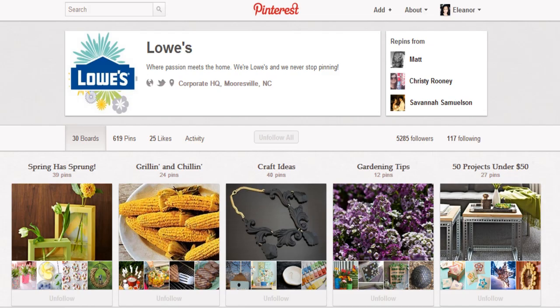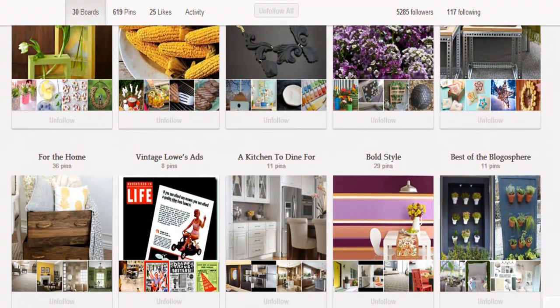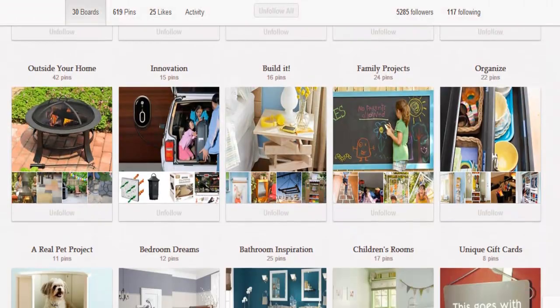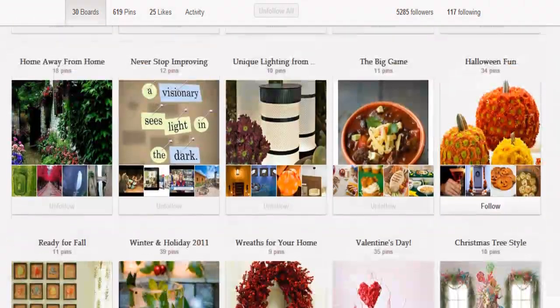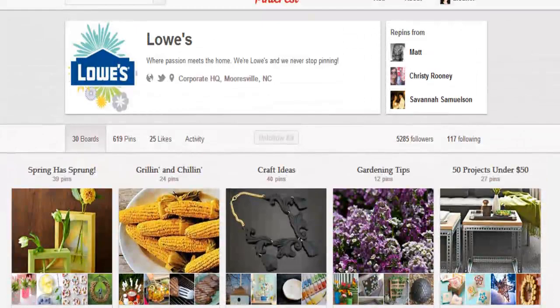This is Lowe's Pinterest board. You can see they've created boards for the home, vintage love, kitchen to dine for, best of the blogosphere, outside your home, family projects, and more. Just look at them — so many fun ideas. That's how Lowe's is using Pinterest.